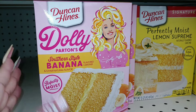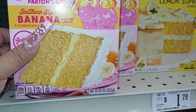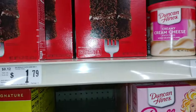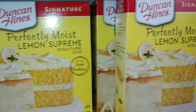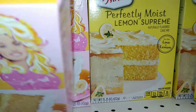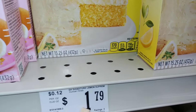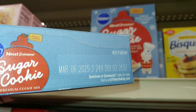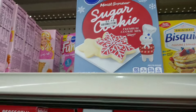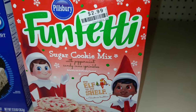If you're looking for Dolly Parton products, Big Lots has her line — including the Dolly Parton Southern Style Banana variety. They also have a perfectly moist lemon supreme from Duncan Hines for $1.79, and Pillsbury sugar cookie mix. The sugar cookie mix is dated March 6th, 2025, so there's still time, along with Funfetti Pillsbury sugar cookie mix with candy cane sprinkles.